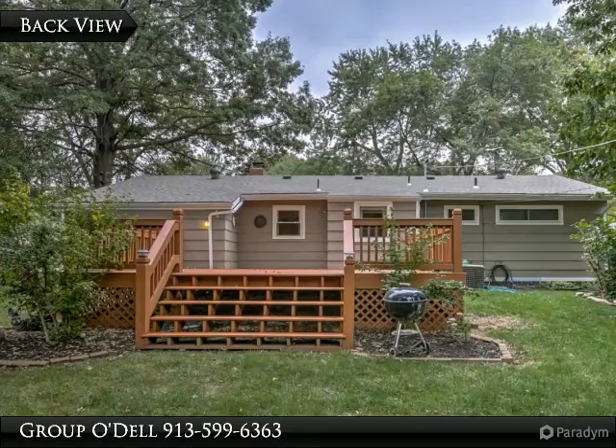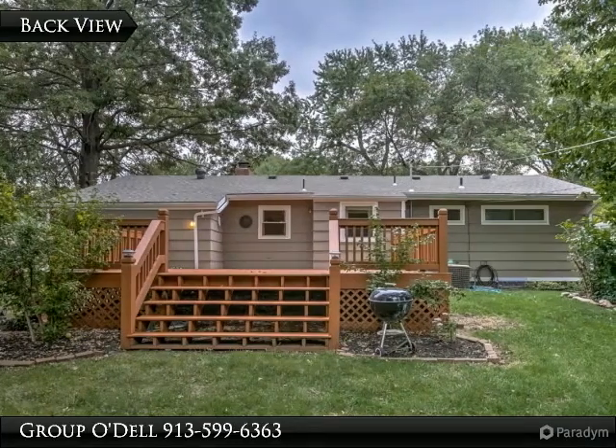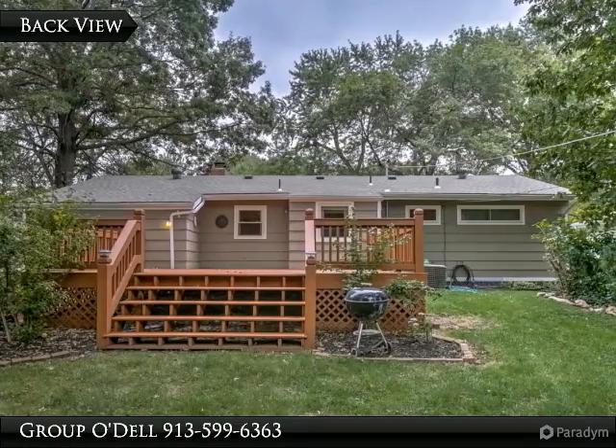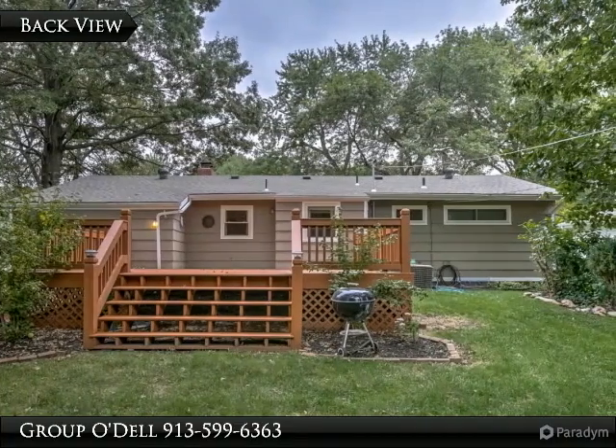This house also offers a shed for extra storage. It's centrally located in close proximity to highways, shopping centers, and grocery stores, and within walking distance to schools in the Shawnee Mission School District. What are you waiting for? Call us to set up your private viewing today.